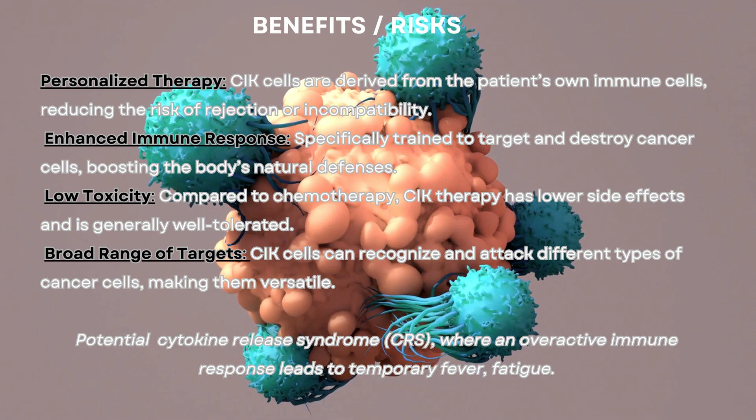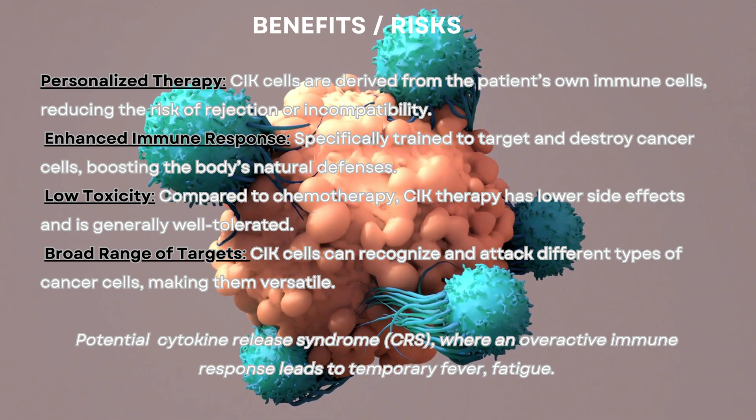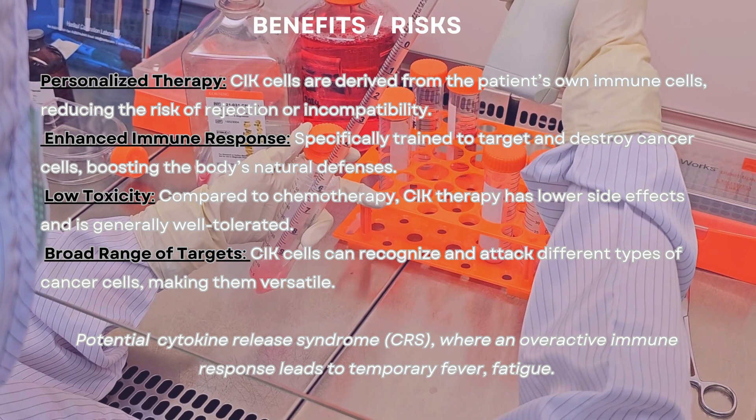Enhanced immune response: CIK cells are specifically trained to target and destroy cancer cells, boosting the body's natural defenses.